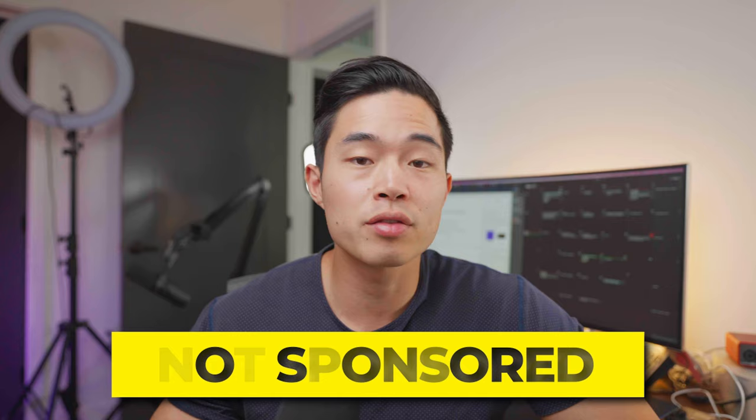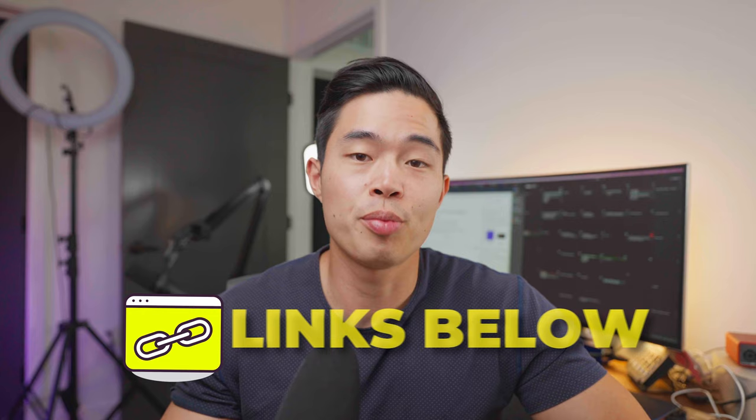I do want to say that this video is not sponsored. No one is paying me to include their company in this video — this is just all based on my own personal experiences and recommendations. But if you guys do want to help support the channel, we are going to leave links to all these website builders down below. And if you use those links, it's going to help support my channel so that I can continue making free videos just like this. Also, some of those links are going to get you an even bigger discount than what you can find online, so that's definitely a win-win.